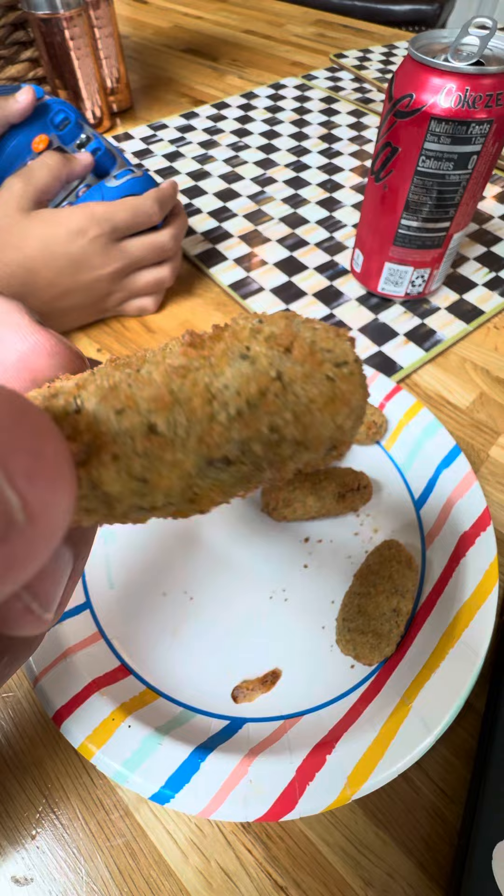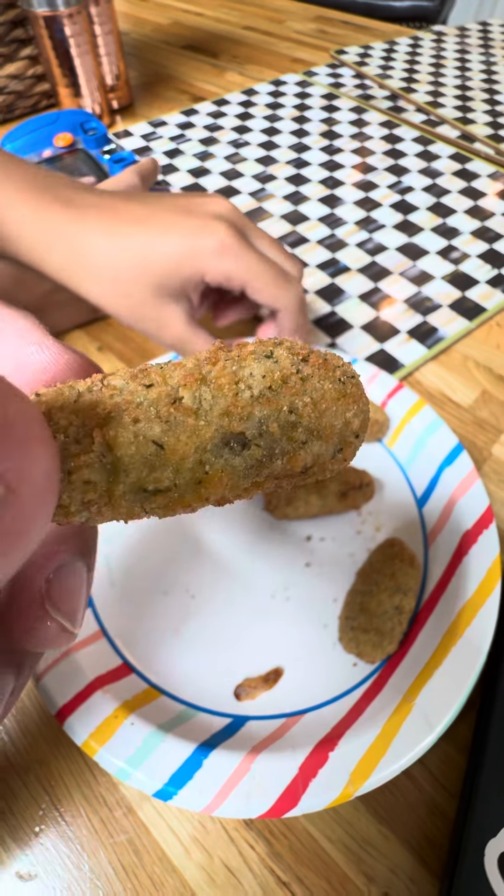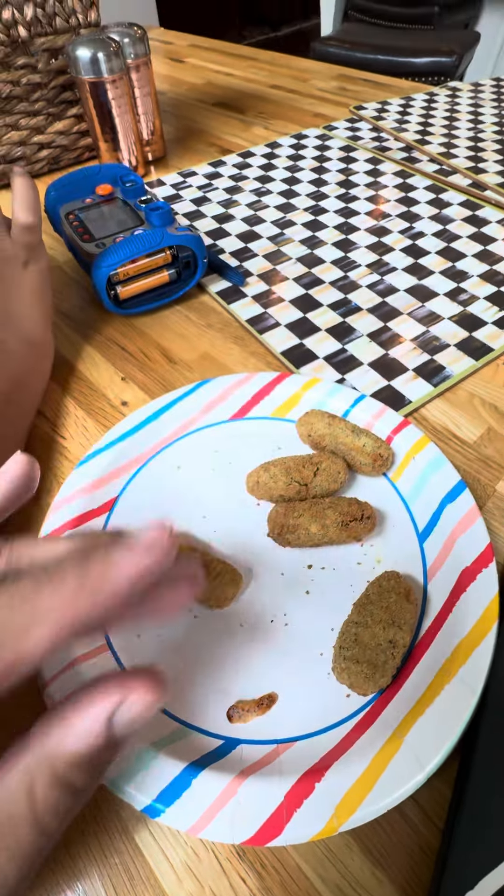They're just little mini corn dog kind of thingies but they have a pickly crust. So the kids and I are going to try them out and see what we think.